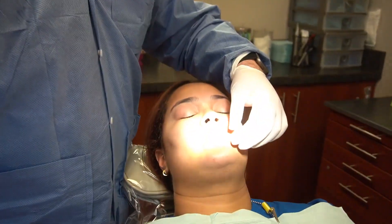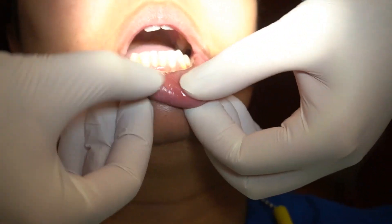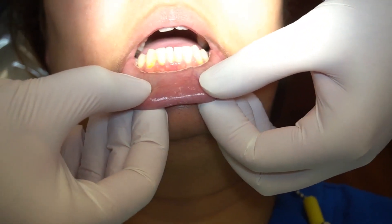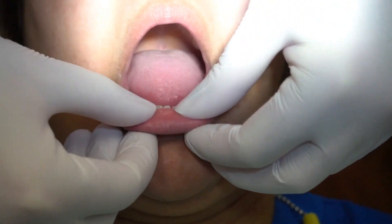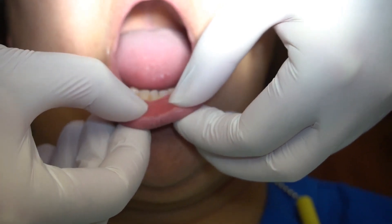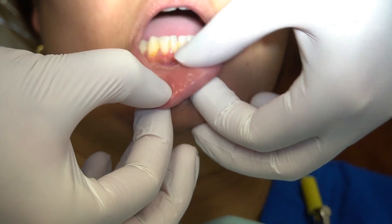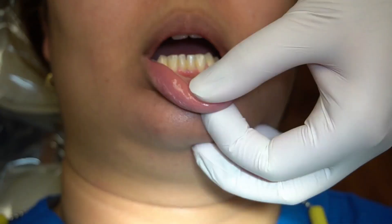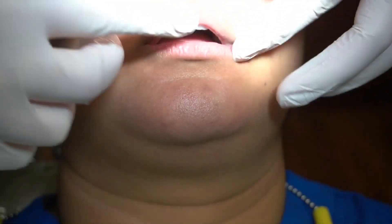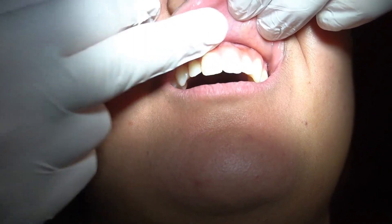The first thing I start with is the lower lip, feeling with my finger and taking a look as well. It's helpful when you have the patient close slightly rather than open wide — if they close a little bit, you get all of this extra give to the tissue, which helps visualization. I then look at the upper lip as well, again starting outside in.